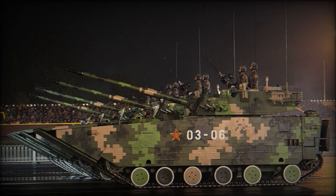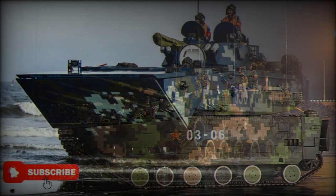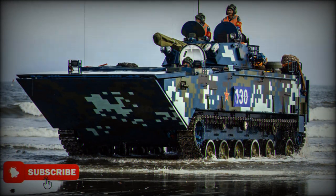The ZBD-2000 light tank uses the same hull as the infantry fighting vehicle. It is claimed that the front turret armor withstands 25mm armor-piercing rounds at a range of 1000m, while all-round protection is against 7.62mm armor-piercing rounds.